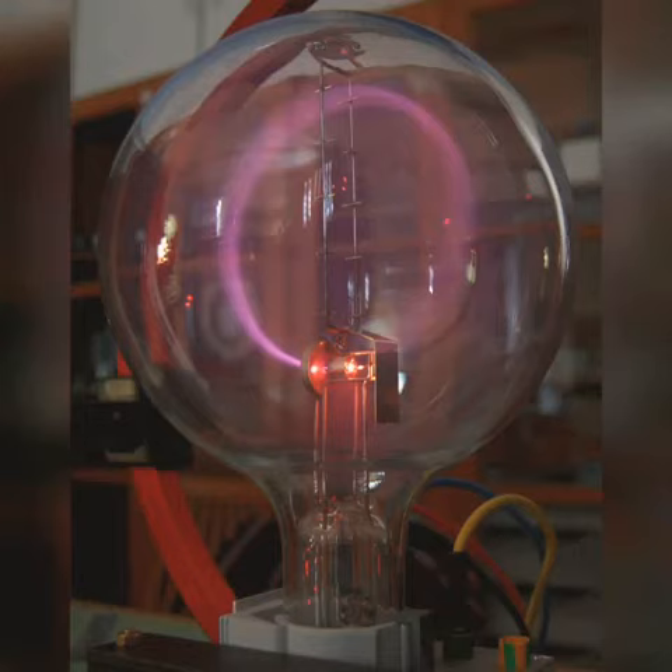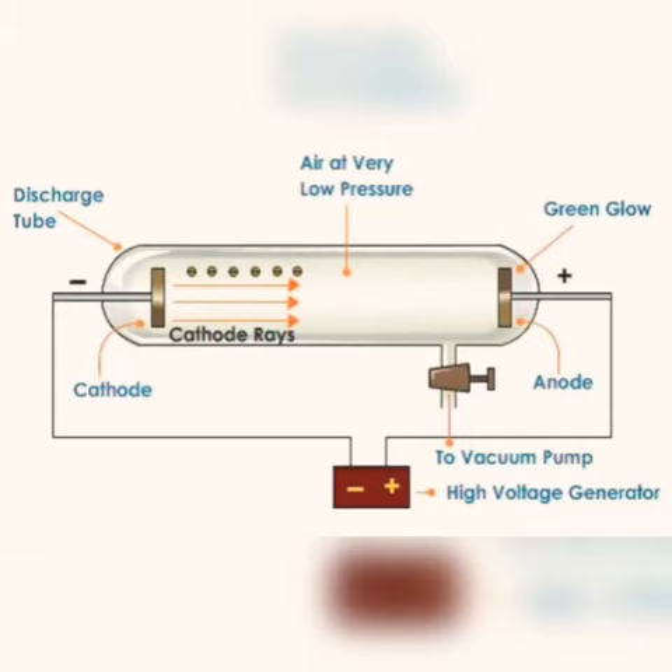Hello inquisitive minds. Today our topic is cathode rays. Let's start. We will know about it in brief.